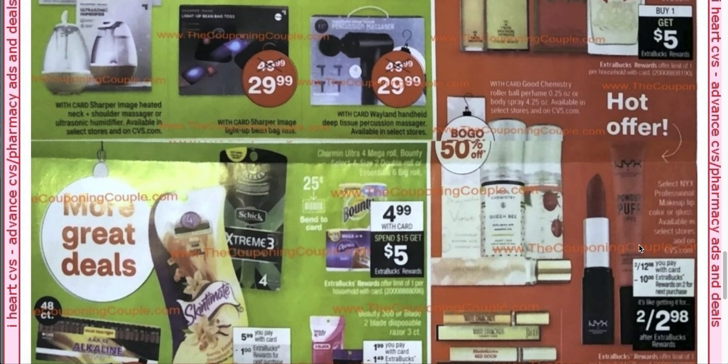Here is the NYX. They had the NYX last year and they have done it a few times since Black Friday. Now it's $12.98, so it went up $1. When you buy two, you get a $10 extra buck. Last year they were two for $11.98. And of course, if you have a CRT — like $3 off $10 of NYX, which I think I got last year — that would be even better.